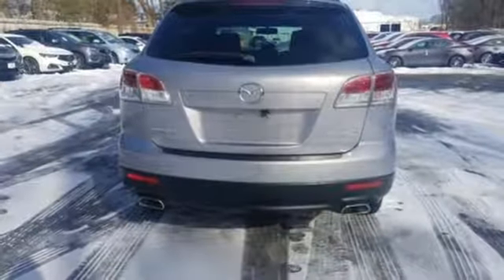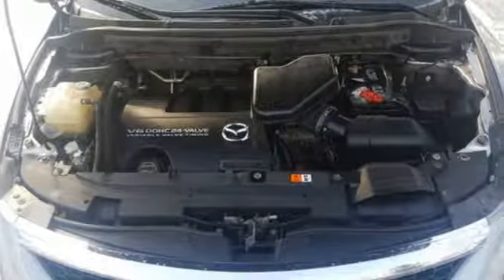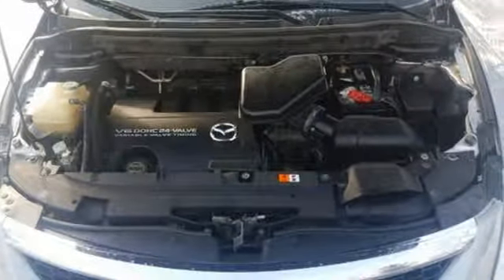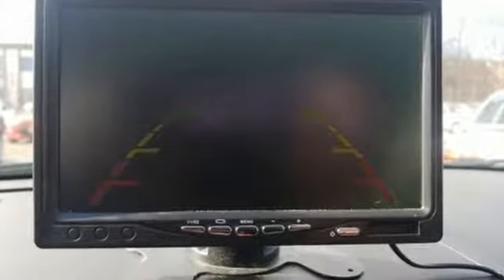Cars.com highlights: smooth is the defining word for this powertrain. The V6 revs freely and the automatic changes gears without a hint of harshness. It's a level of refinement you'd expect on an expensive luxury car, not a SUV that goes for less than $40,000.